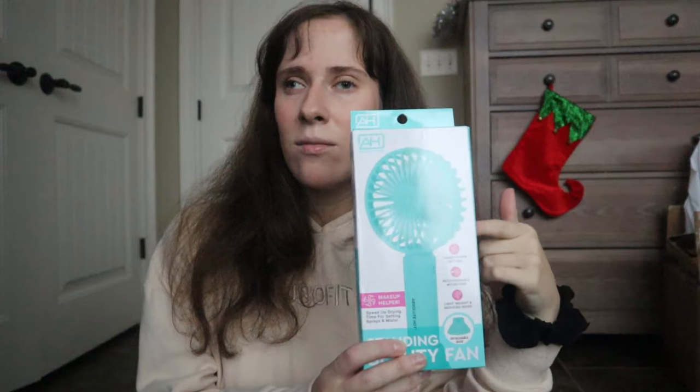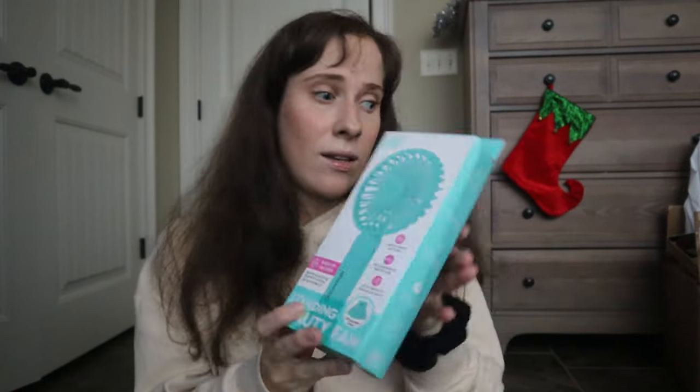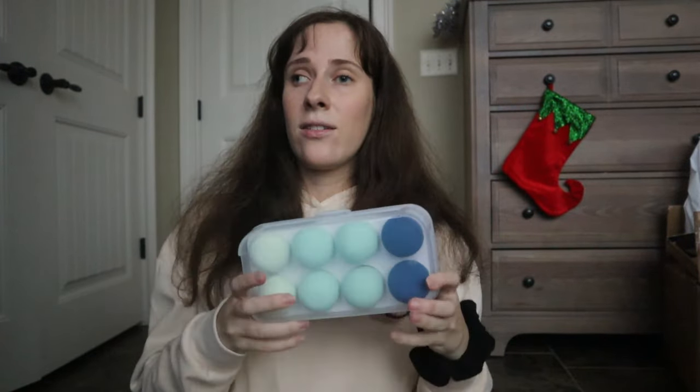I got this at Marshalls — it's a standing beauty fan. If you need to dry your makeup fast or your setting spray or mist, it dries it in seconds. So if you're quickly spraying and need to leave the house, you can just turn this on and quickly dry without having to wait.